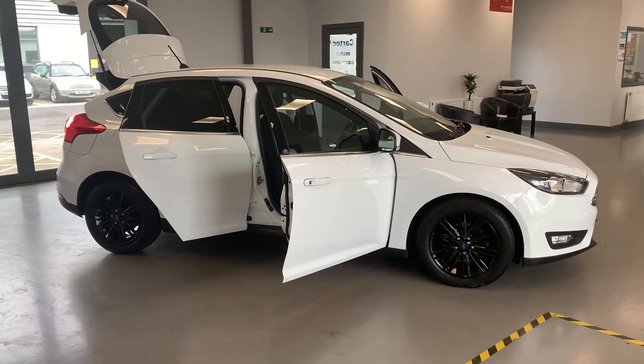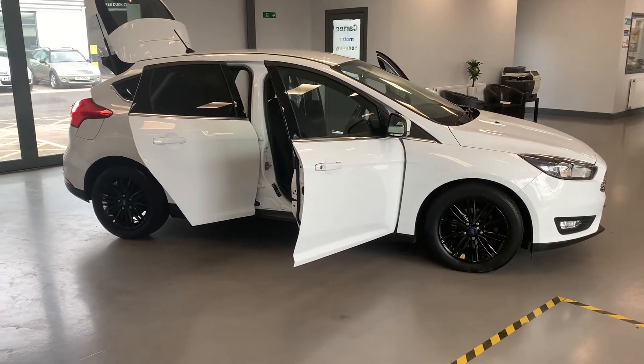It's a 1.0L engine as well, so it's pretty powerful. Even though it's a 1.0L, it's turbo-injected.